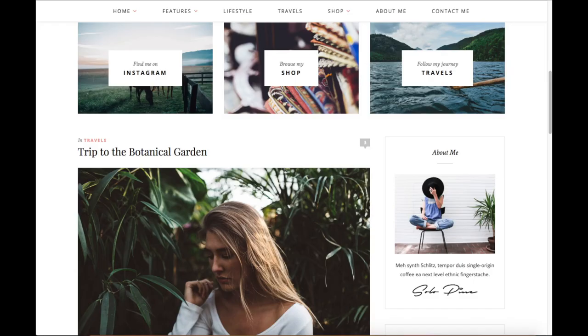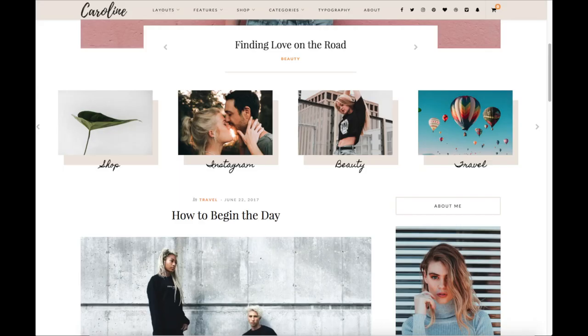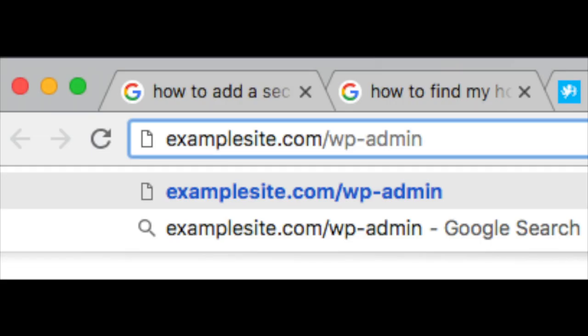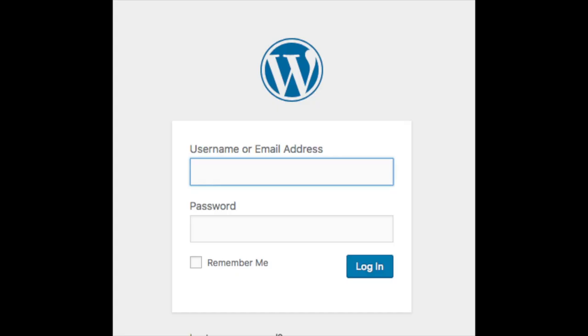Click the link in the description below to check out Creative Market. In the top left of your WordPress dashboard you will see your site title towards the top of the page — click this to view your site. To log in to your WordPress dashboard you can do so via the Bluehost cPanel or by typing in your domain name with a slash wp-admin. Just input your login credentials to be logged into WordPress.